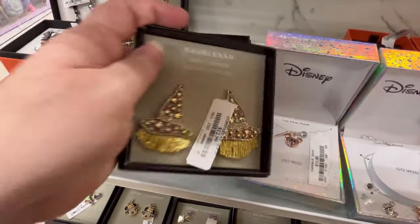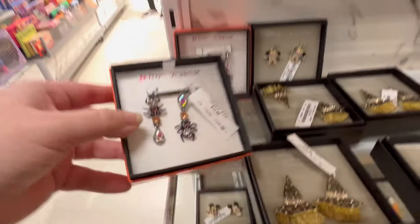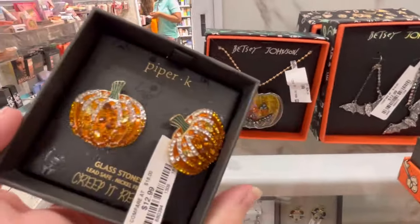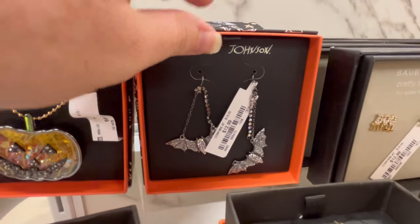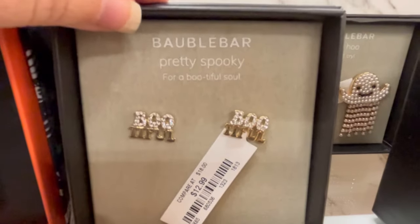These right here, these witch hats were adorable — had a little fringe at the bottom. We have some spiders. If you've made it this far, leave me a spider in the comments, guys. I really appreciate you guys supporting me and leaving those comments and liking and subscribing and sharing.